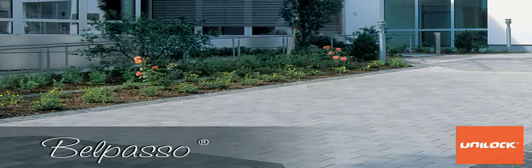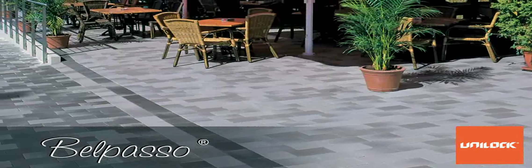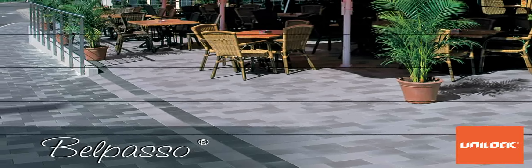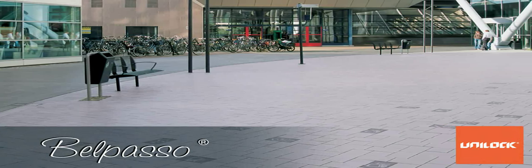Belpaso is available in several vibrant colors and compatible unit sizes, making it ideal for any project. Belpaso is also covered by our unparalleled lifetime guarantee, which we've been backing up for over 35 years. To learn more about Belpaso or to arrange for a free estimate from a Unilock authorized contractor, fill out the contractor request form at unilock.com today.